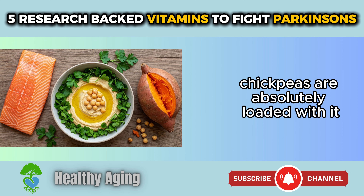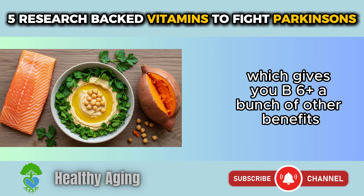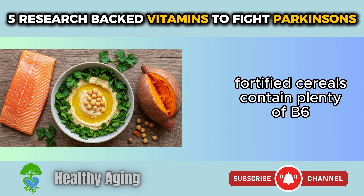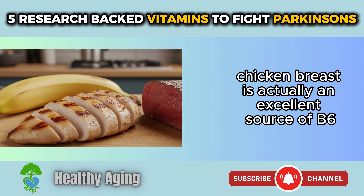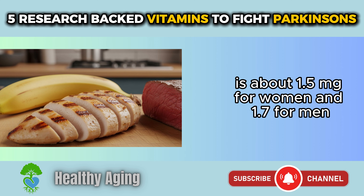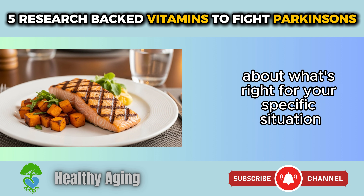Where do you find B6? Chickpeas are absolutely loaded with it. Salmon gives you B6 plus a bunch of other benefits. Potatoes, both sweet and regular, are great sources. Fortified cereals contain plenty of B6. Even bananas have a decent amount. Chicken breast, turkey, and lean beef are also excellent sources. The recommended daily amount for adults over 50 is about 1.5 milligrams for women and 1.7 for men. If you're on levodopa medication, check with your doctor about your specific situation.